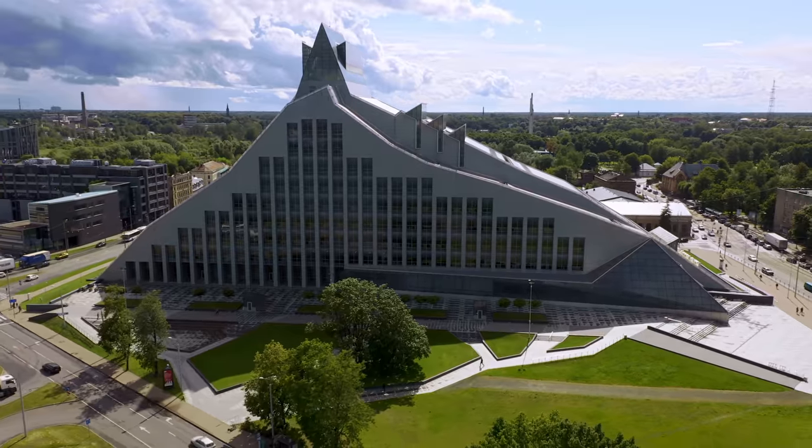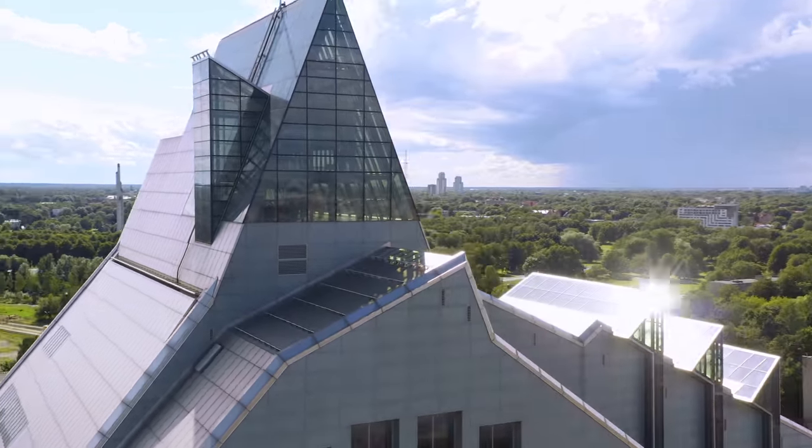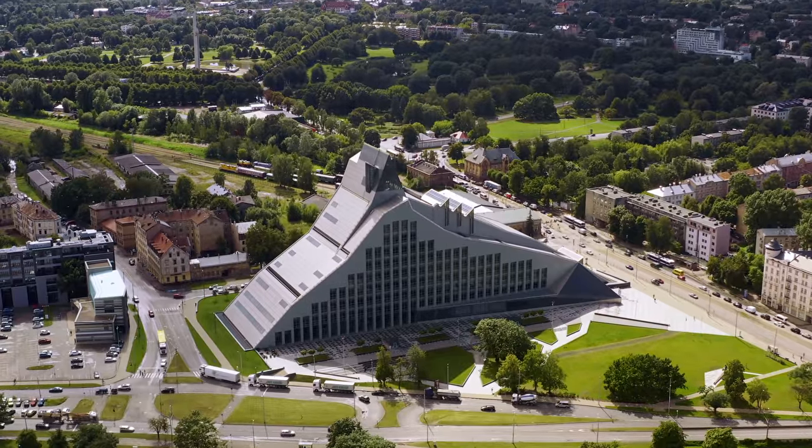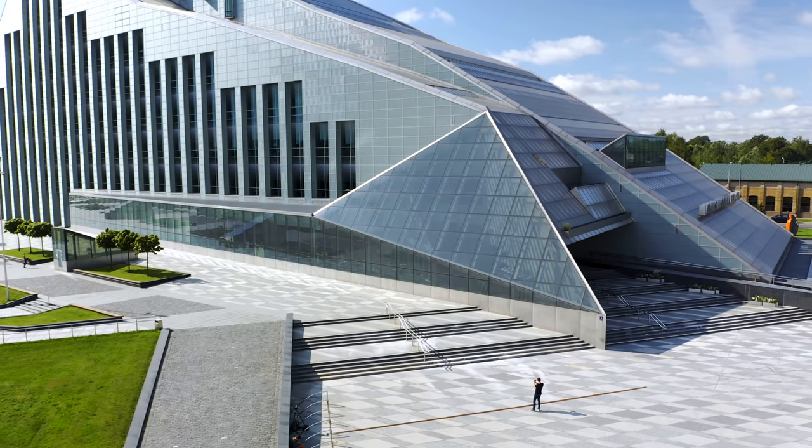To show you exactly how this works, we've come to the National Library of Latvia. This building is shaped like a mountain of glass, which is a reference to Latvian literature. In a moment, I'm going to head inside and capture a whole variety of different angles and viewpoints that aren't necessarily obvious. But first, I want to capture one photo of the exterior.